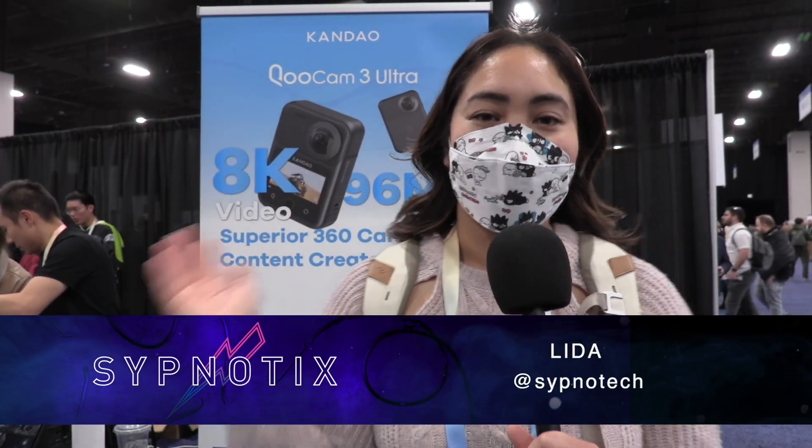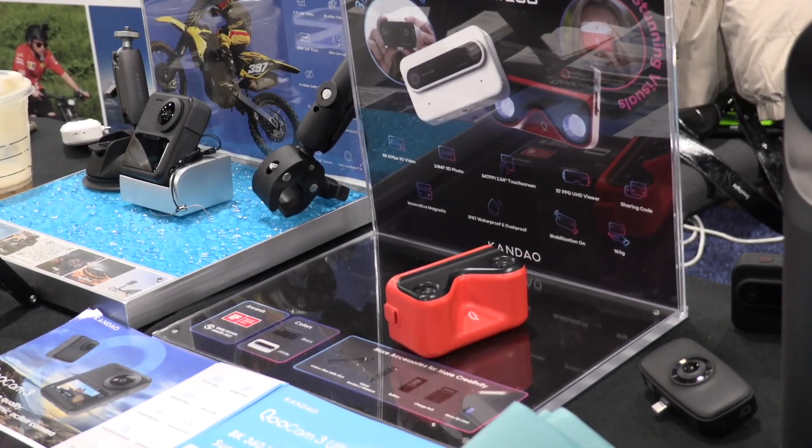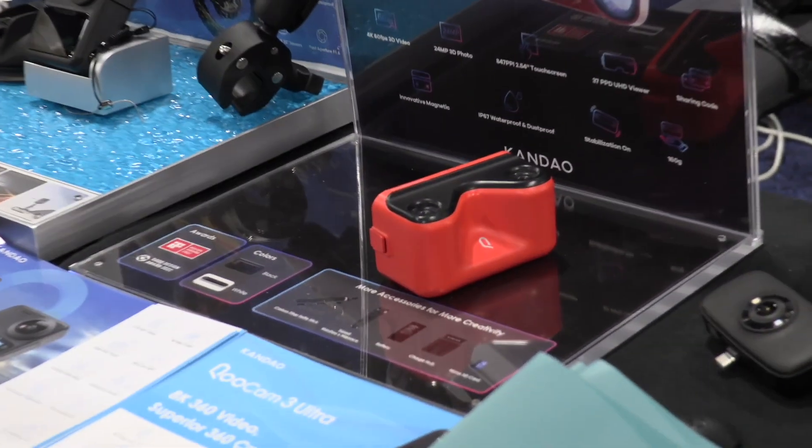Hey guys, I'm Lolita from the Subnautics. I'm here at the Kandao booth at CES Unveiled. We're going to do a little demo of one of their newest cameras. Let's take a closer look.